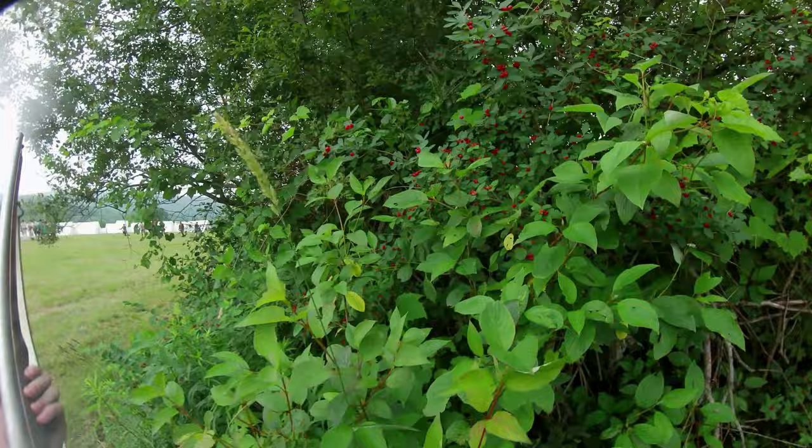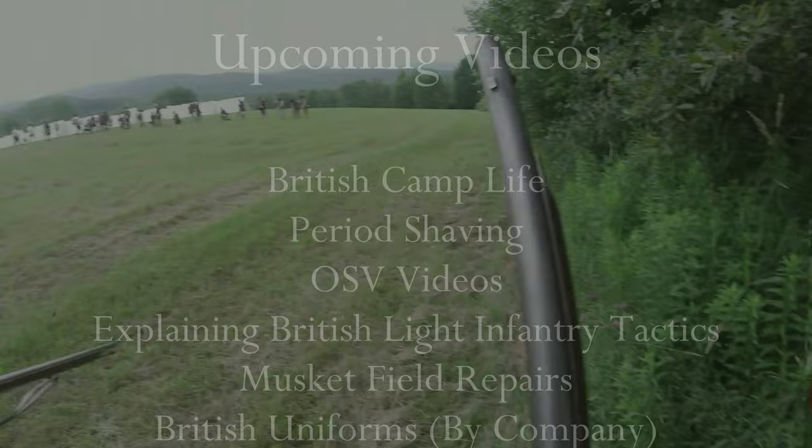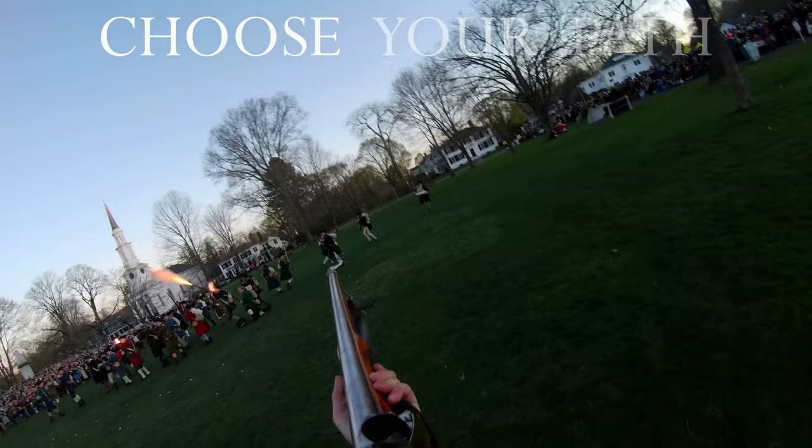We hope you enjoyed the video. Let us know what you thought of the narrations using the card in the top right corner of your screen. This could be you — choose your path. Join one of America's premier re-enacting units: His Majesty's 10th Regiment of Foot. Visit redcoat.org.